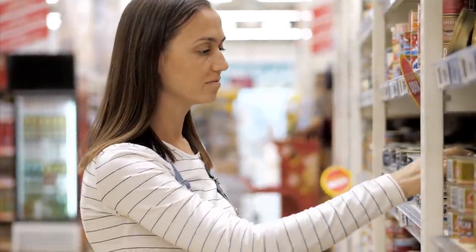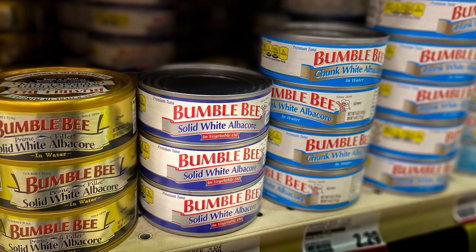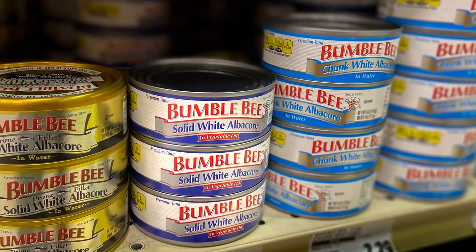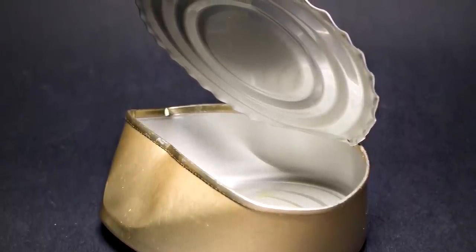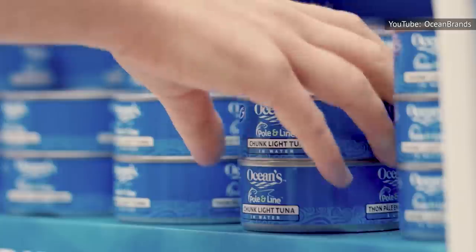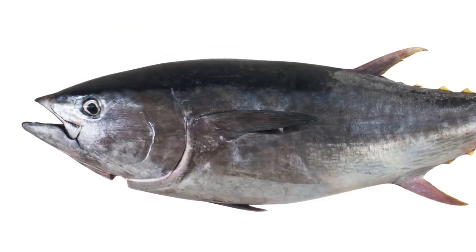No matter how reputable your grocery store, your first step should be to check the expiration date. If you're still within the recommended eat-by zone, you may proceed. But also check the outside of the can first. The National Fisheries Institute cautions that if a can looks like it's rusted, dented, or leaking, that could be a sign the tuna inside has spoiled. Foods Guy noted that canned food lasts so long because it's pressure-sealed, and if there's any damage to the can, your tuna has been compromised.